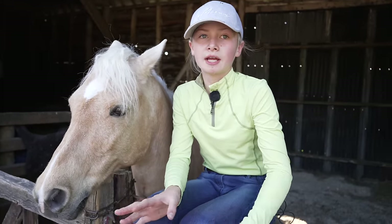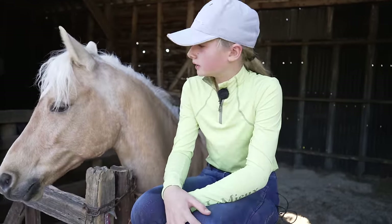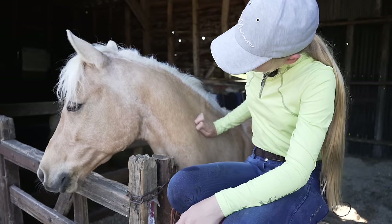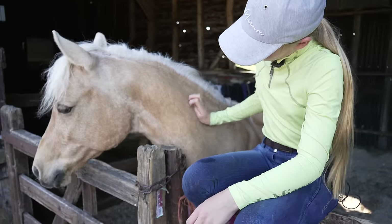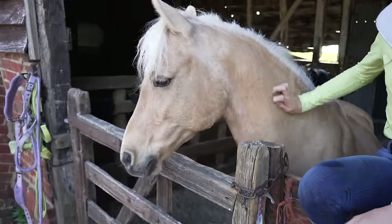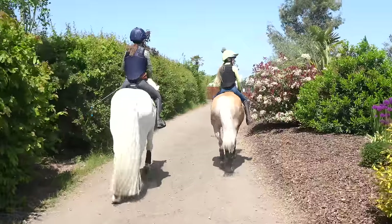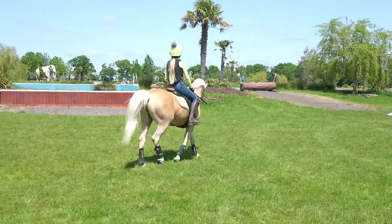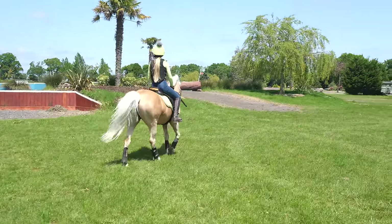We need to be getting Panda out jumping as much as possible without rushing or over-jumping him. We're going to get Popcorn and Panda booted up and we will see when we're there. It's so nice. Very cool.